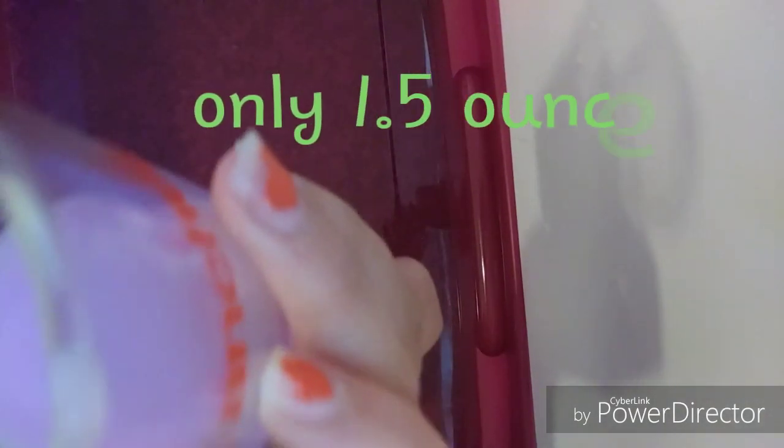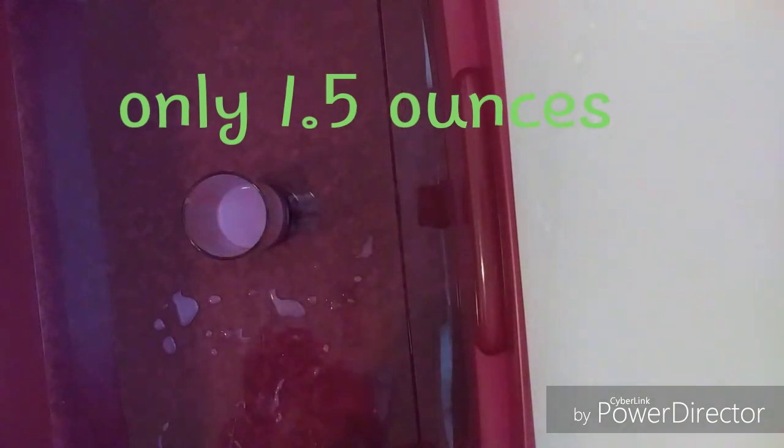Oh my gosh, it absorbed so much! It absorbed about 1.5 ounces and there was 2.5 ounces remaining. The total amount of blood lost during a period is actually not that much — it feels like a lot but it really isn't.